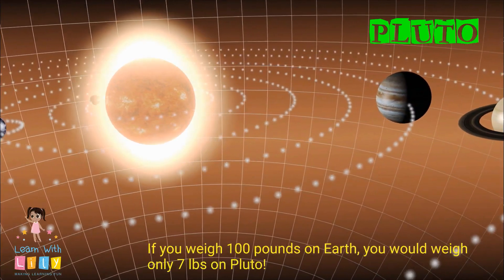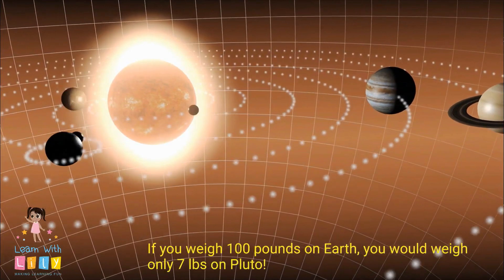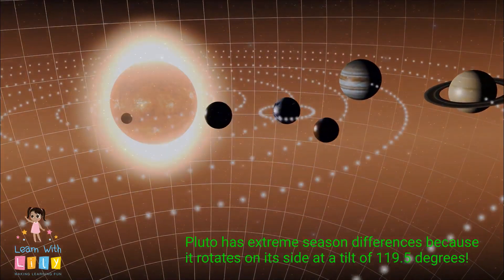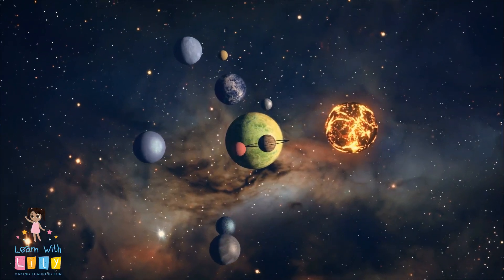If you weigh 100 pounds on Earth, you would weigh only 7 pounds on Pluto. Pluto has extreme seasonal differences because it rotates on its side at a tilt of 119.5 degrees.